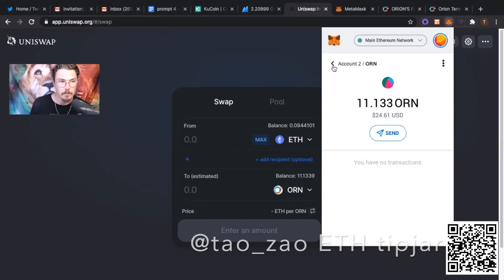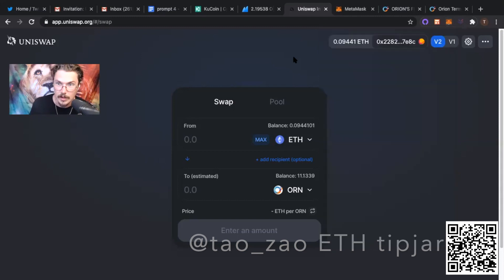One thing I didn't mention that other people said to make sure of: have your gas limit set to above 120,000. When I checked it the first time I did this, it was automatically set to about 160,000-something, so you should be fine — but if you're unsure, double-check that the gas limit is above 120,000. And that's it — that's how you get your hands on some ORN, which I'm super bullish on right now. A lot of my friends are super bullish on Orion Protocol and we wish it continued success. If you found this helpful, party on. My Twitter handle is at TeoZao. Y'all take care.